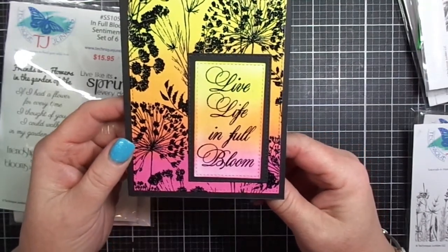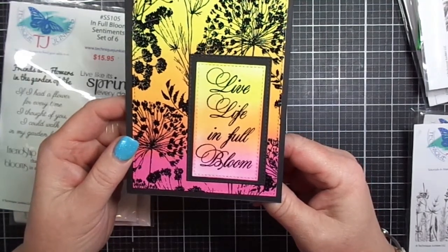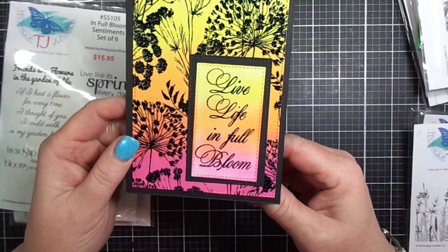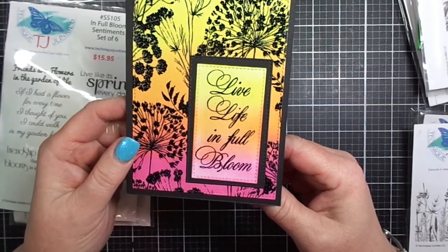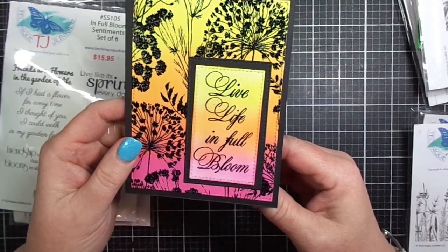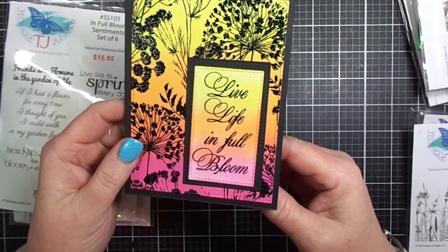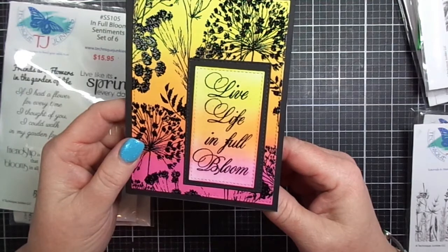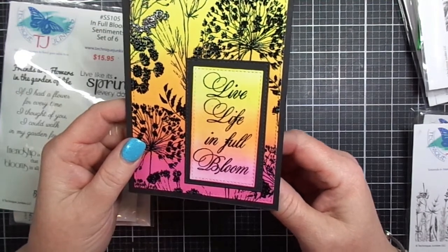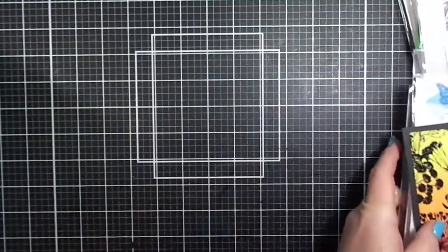It's all occasion — it could be for a birthday, thinking of you, or thank you. You can always put a sentiment on the inside for whatever occasion you're celebrating. That's Blooming Wildflowers from the new release and In Full Bloom Sentiments Set of Six from a previous release.